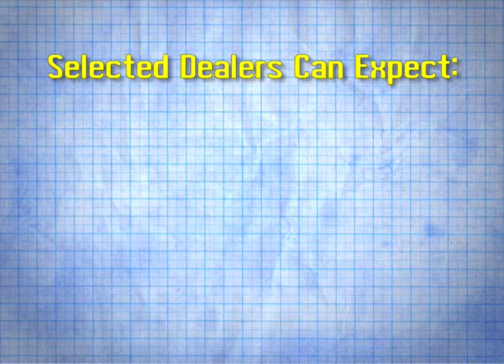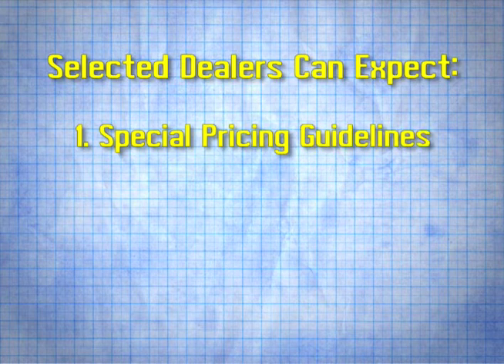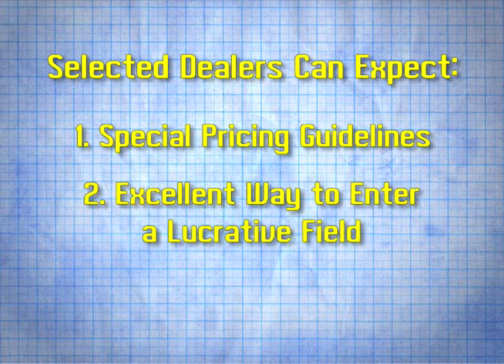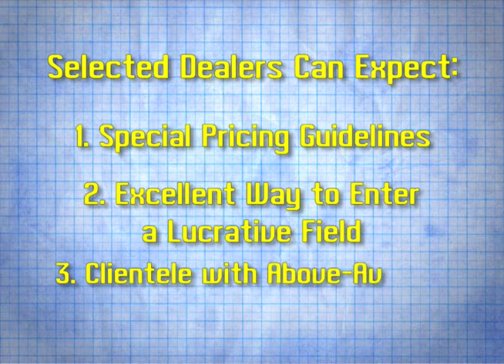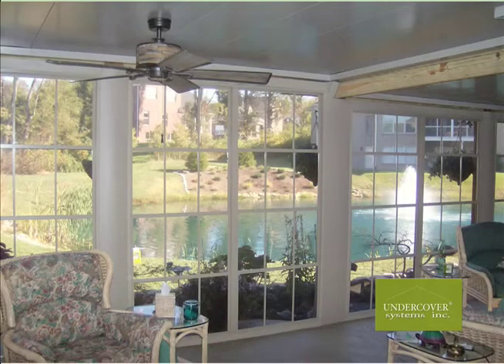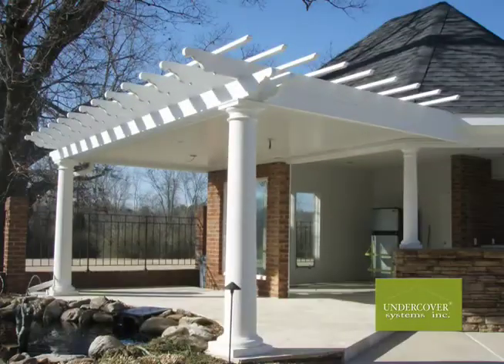As a selected dealer, you'll receive special pricing guidelines to make your business a profitable venture. Undercover Systems provides you with an excellent way to enter a lucrative field for unique home improvement. Your clientele will be above the average in income and stability, making contract procurement much easier. Undercover Systems will provide you with other opportunities, such as commercial and other construction types.